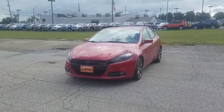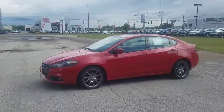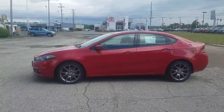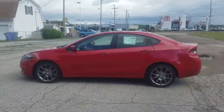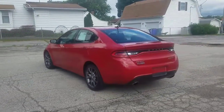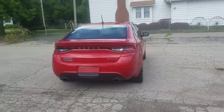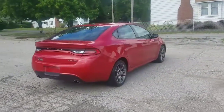Hey everyone, this is Antonio from Klaben Auto Stores. Here I have a 2013 Dodge Dart Rally. It has 68,000 miles on it. The color is Red Line — it's a red looking color. The vehicle is also certified.